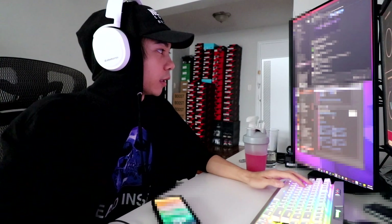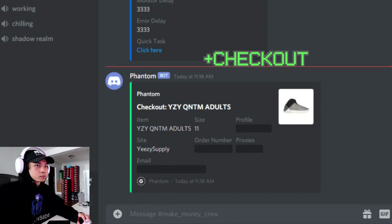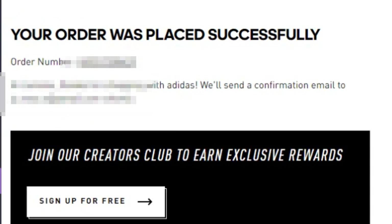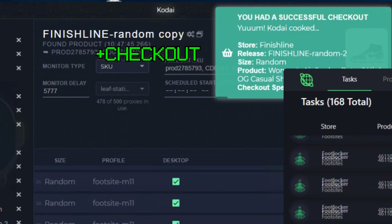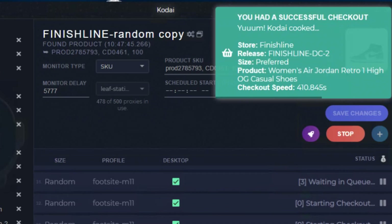Three checkouts — actually two. Finally, nine checkouts total, however two did get cancelled. Very important release tomorrow: the Jordan 1 tie-dyes. I got one, two, another one — I'm at four now. Kodai is hitting too, another one. Five! Let's get it.